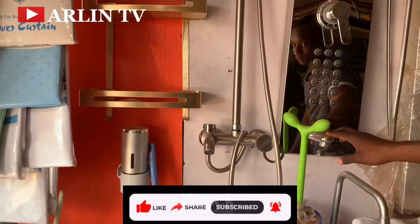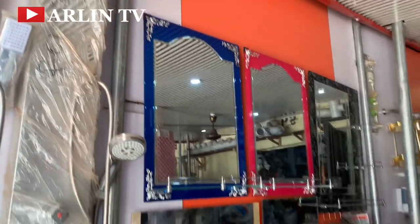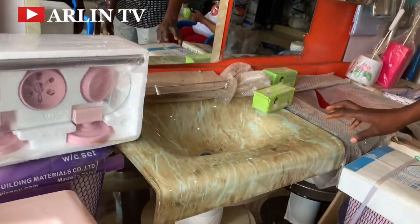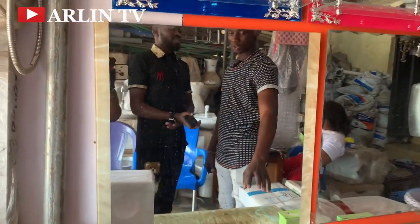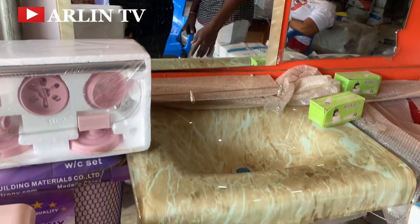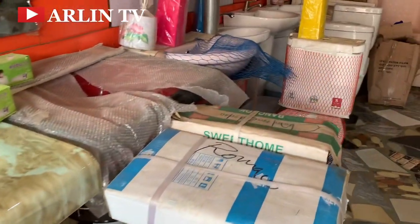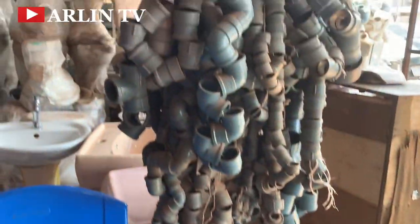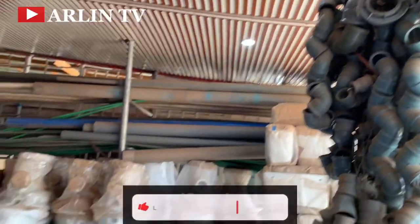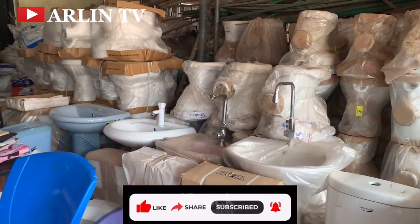They also sell water heaters here. This one is 75,000 Naira and this smaller one with a mixer is 22,000 Naira. These are bathroom mirrors and this one is a glass basin that comes in different colors - with the stand, everything included, this one is 70,000 Naira. For bulk purchases they will give you a discount, so do use the contact in the description box to make inquiries. Let's move on to fittings, and do subscribe if you haven't yet.